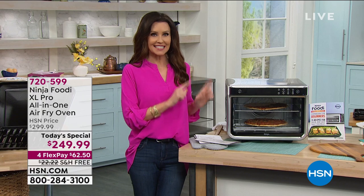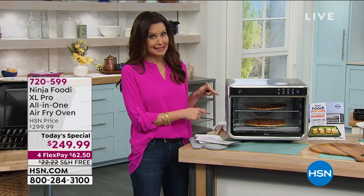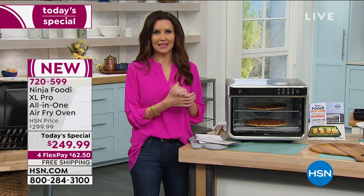This one machine does all that. It's your all-in-one from Ninja. It is a 10-in-1 with 10 incredible functions. It's not just an air fryer. It's not just a pizza oven. It is your roaster oven, your convection oven, your baker.